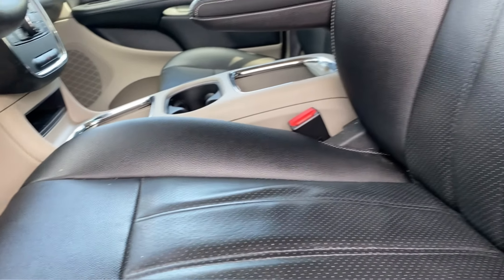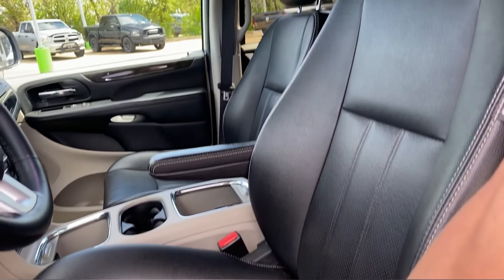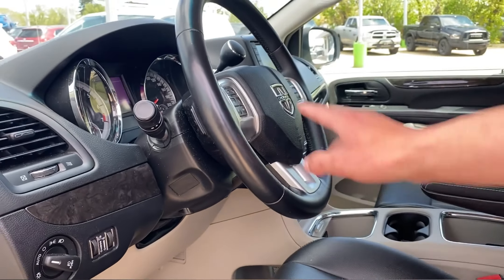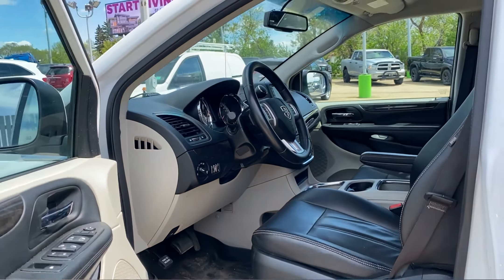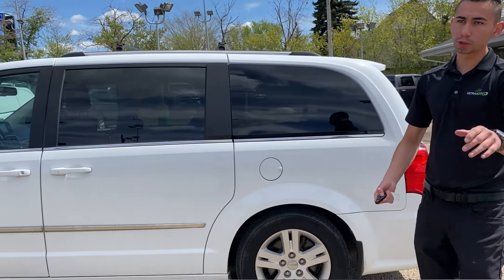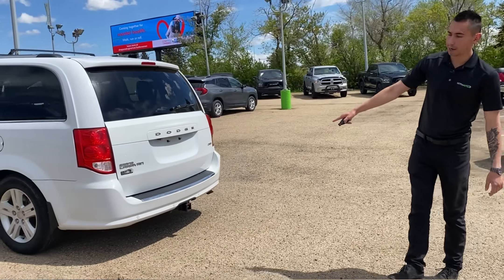92,000 kilometers. This one is equipped with full leather seats, which gives you power options. It has a heated steering wheel and heated seats as well, and you do have voice recognition with hands-free calling. You have Sirius satellite radio, all that fun stuff. It is also equipped with a remote start, so on cold days you have nothing to worry about. And there's a tow package — this one has it all.